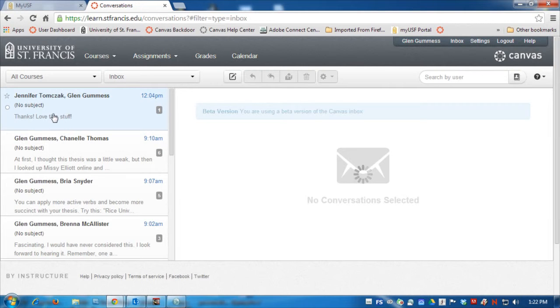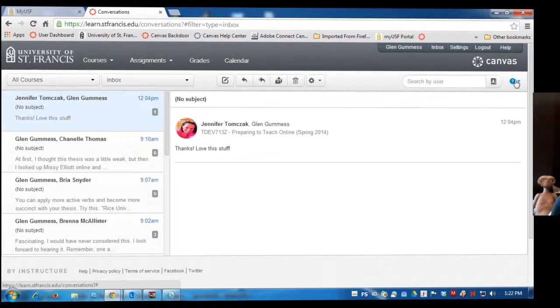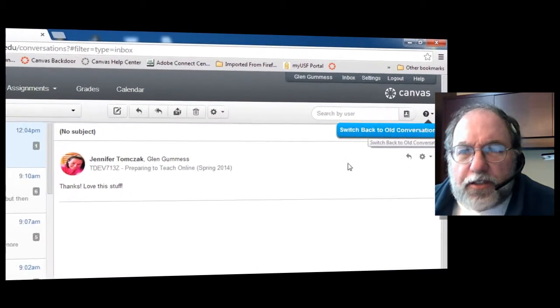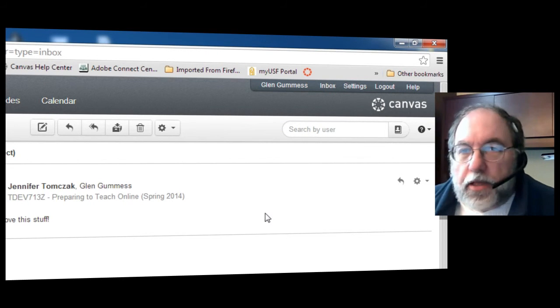There's a new message, which is taking a while to load, but there it is. I wonder if it's because I'm using new conversations. Well, there's the bug. Thank you very much.